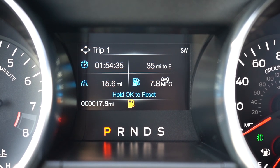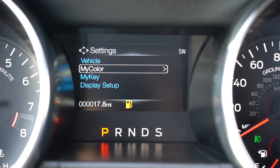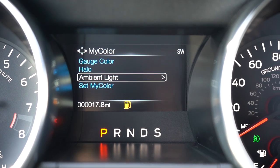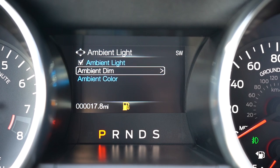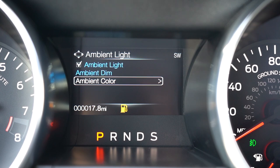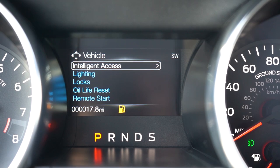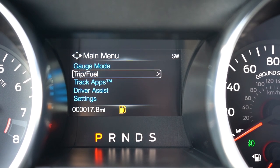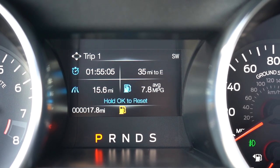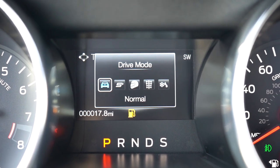There is an option with the 401A package for a full 12-inch digital gauge cluster that's completely customizable. The standard gauges aren't bad either — the digital display in the center is controlled via the right-side steering wheel controls. You can access track apps, outside temperature, miles to empty, and tire pressure information. Under settings, there are ambient lighting and gauge color settings — you can completely change the look of the gauges and ambient lighting to match the exterior color.